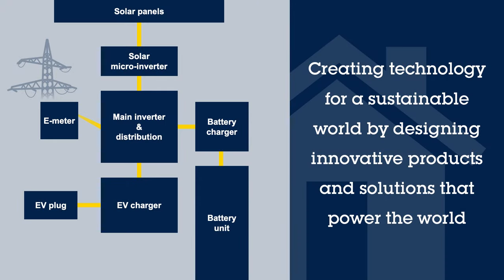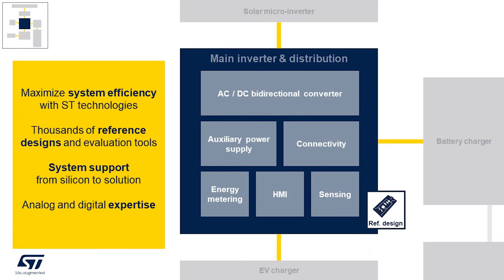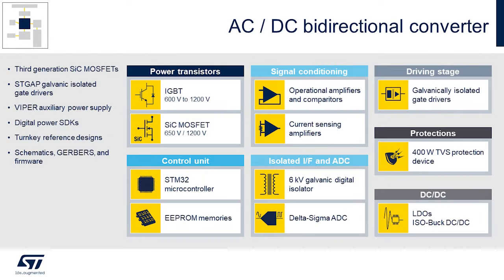Now we're going to talk a little bit more about that main inverter and the central distribution. Here we have a collection of blocks in the system that we can support to help our customers maximize the efficiency. We have thousands of reference designs available on our website, and system solutions from our experts around the globe from silicon to solution. Looking closer at the bi-directional AC to DC converter, here are some of the types of devices that we can help with.